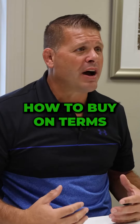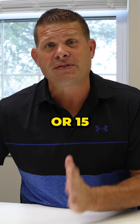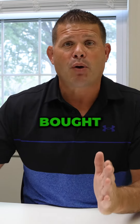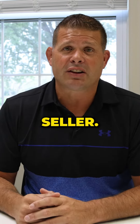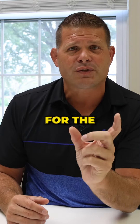Buying on terms. Now we know how to buy on terms — we get the seller to finance it over three years, five years, or 15 years. I literally have one 40-unit apartment complex that I bought and it's financed for the whole 15 years with a particular seller. You could start off at 0% interest for the first three years.